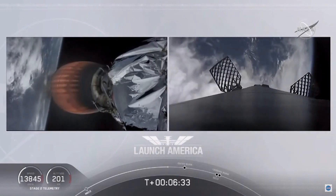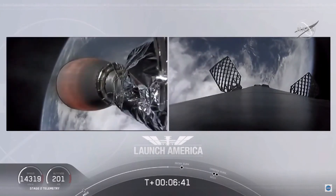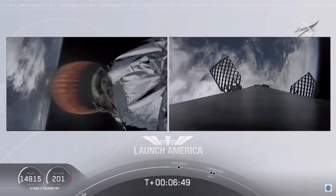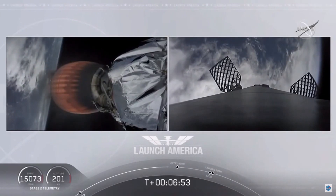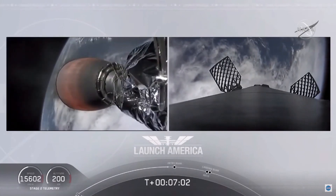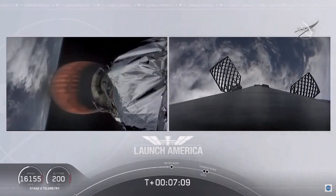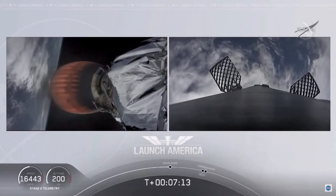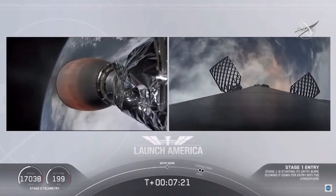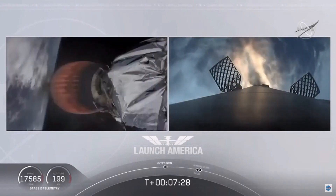Keeping an eye on the timer — a little over two minutes from now we'll hear the SECO callout, then a little over three minutes until Dragon physically separates from the second stage. Dragon on a nominal trajectory. About 10 seconds away from the first stage entry burn startup — we should be able to see that live on screen. Stage one entry burn startup. There is the entry burn beginning. This burn lasts about 36 seconds.